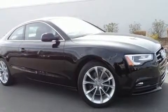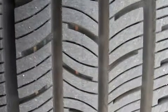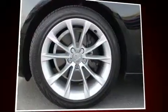Audi prioritized practicality, efficiency, and style by including leather upholstery, a built-in garage door transmitter, a power seat, front fog lights, turn signal indicator mirrors, and remote keyless entry.